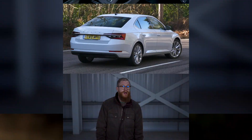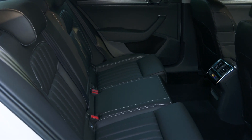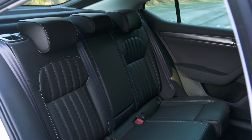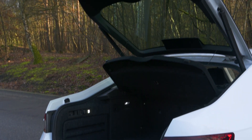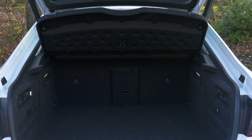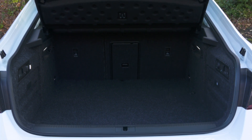Despite the Skoda Superb being at the cheaper end of the executive car class, it's one of the most spacious cars of its type. To match the amount of rear legroom available, you'd have to jump up to a giant luxury car costing far more, and there's plenty of headroom for tall adults as well. Similarly, the boot is simply cavernous and accessed by a handy hatchback rather than the narrow opening of a traditional saloon.